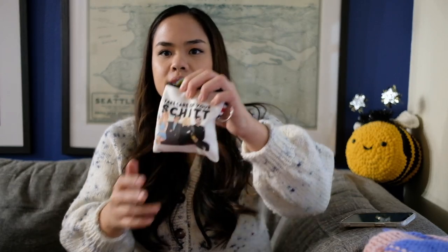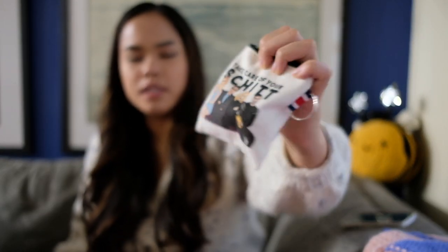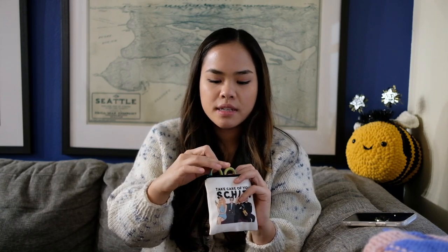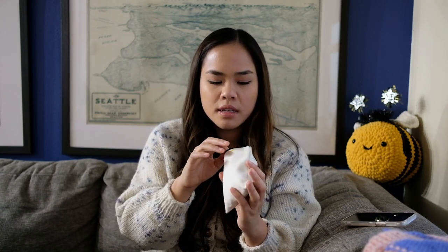You also want to have something for your notions because the little things would get lost. I keep mine in this little bag — my Schitt's Creek notions pouch. It says 'take care of your shit' with David and Moira and everyone. I got it from a local store in Seattle called Standard Goods in Capitol Hill. I would recommend just getting a notions pouch in general — that's also a good gift idea. I have my little scissors, darning needles, stitch markers, and stuff in here, and it goes into my project bag.